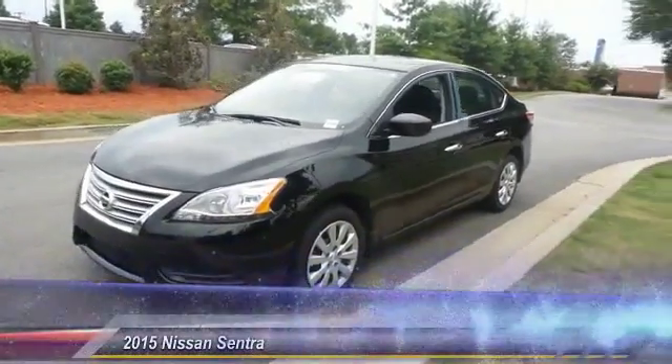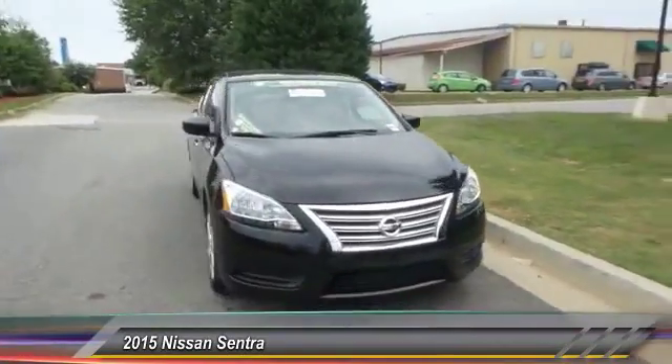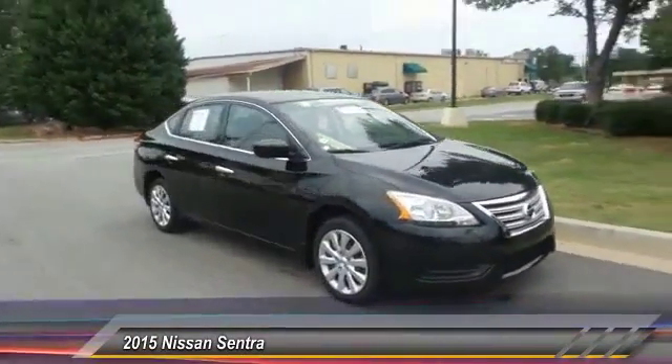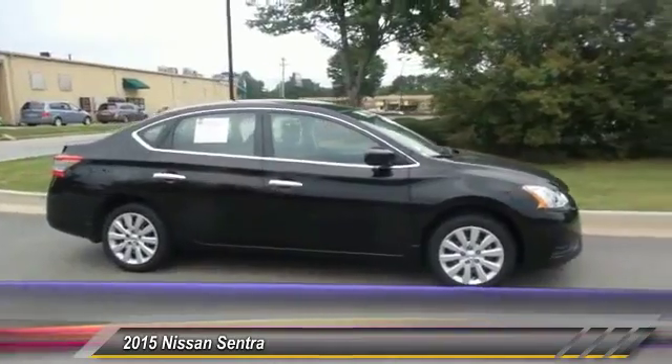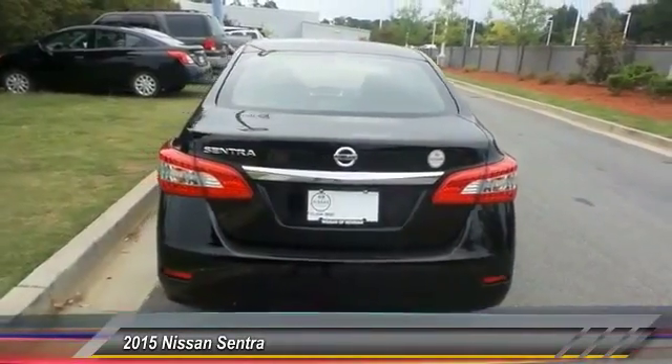The 2015 Sentra. With its spacious and versatile interior and stellar fuel efficiency, the Nissan Sentra is the obvious choice for anyone who wants to enjoy a stylish and comfortable ride, and is priced below $15,000.